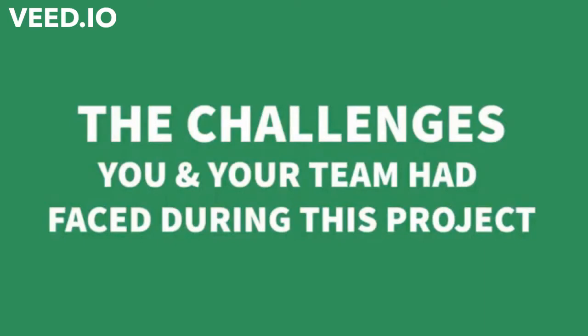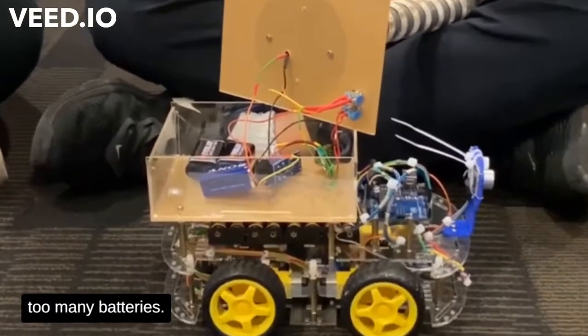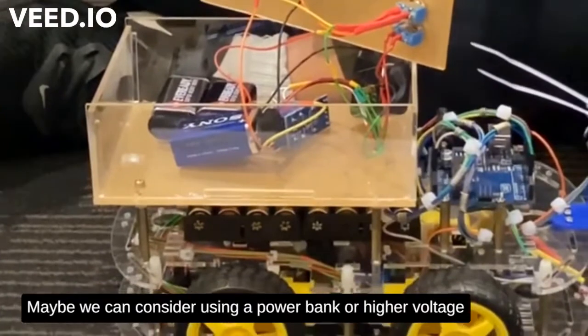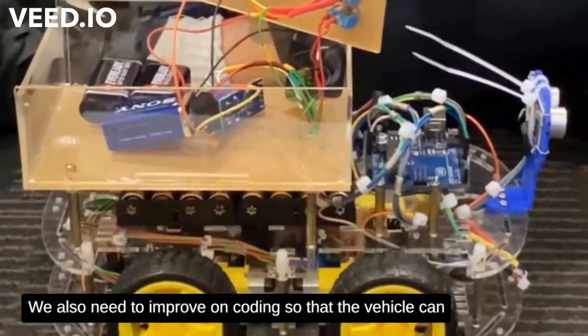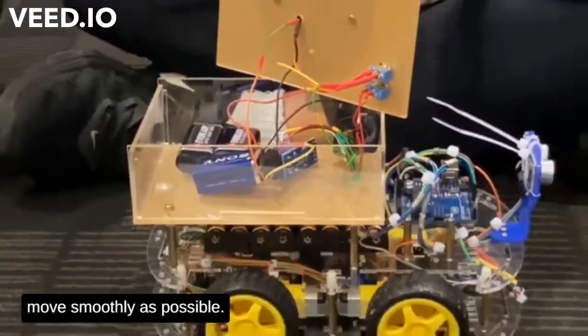Can you tell us more about the challenges that you and your team faced during this project? Currently the vehicle uses up too much power as we use too many batteries. Maybe we can consider using a power bank or higher voltage rechargeable batteries. We also need to improve on the coding so that the vehicle can move as smoothly as possible.